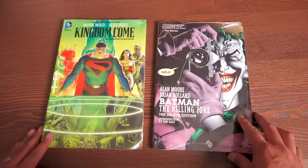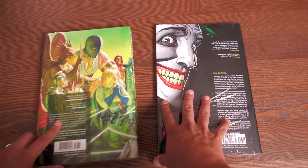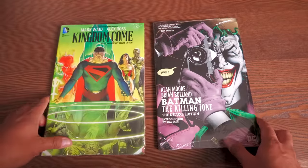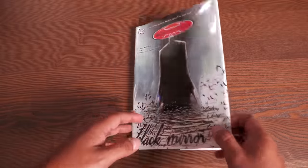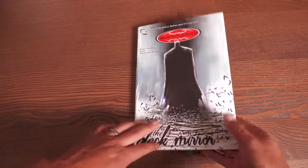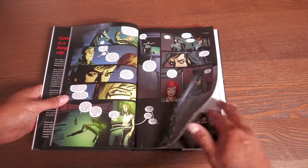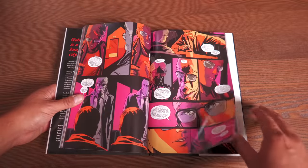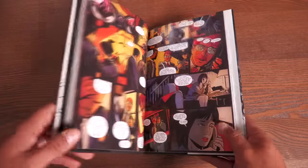We are doing a huge giveaway this Saturday live at 11 a.m. Eastern Standard Time. Some of these books will be showing up in those lots. This is Black Mirror — one of the best Scott Snyder Batman books, featuring Dick Grayson as Batman rather than Bruce Wayne. If you've not read it, the artwork is done by Jock, and I think the tone of his artwork really fits the story here.